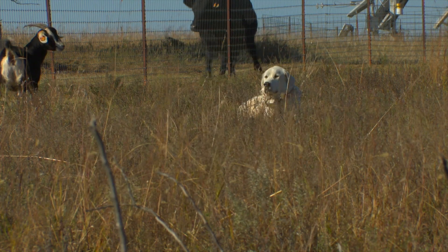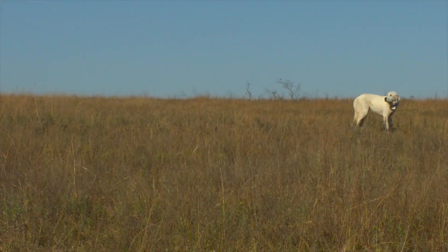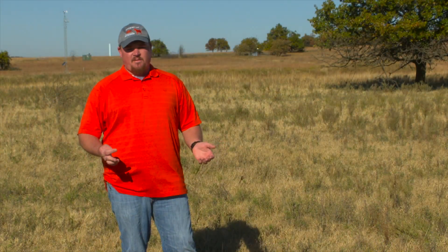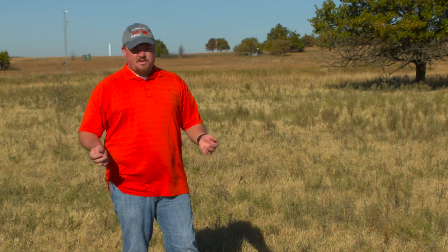They're Akbash. It's a pretty new dog. It's from the country of Turkey. When I say guard dog for goats or sheep, a lot of people are going to think Great Pyrenees. They're still big white dogs, they just don't have that really long hair coat.